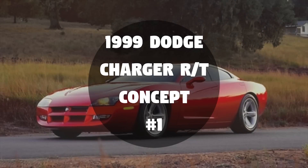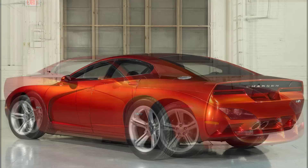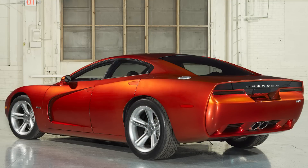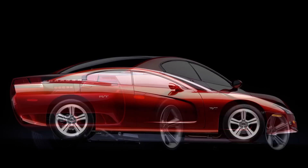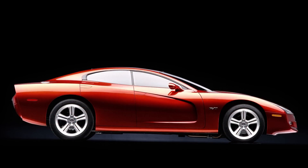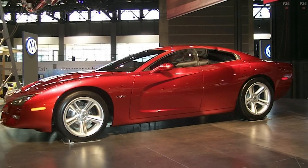First up is the 1999 Dodge Charger RT concept, which debuted at the 1999 North American International Auto Show. It had been 12 years since there was a Charger on the market, and this one took some parts from the Dodge Viper, Intrepid, and Chrysler Prowler, sharing the LH platform chassis with the Intrepid. The design took styling cues from past Chargers and the Viper. The car had functional side scoops on either side, tail lights that run across the entire back end with Charger written on them, and the exhaust was mounted in the center with air extractors in the rear fascia.